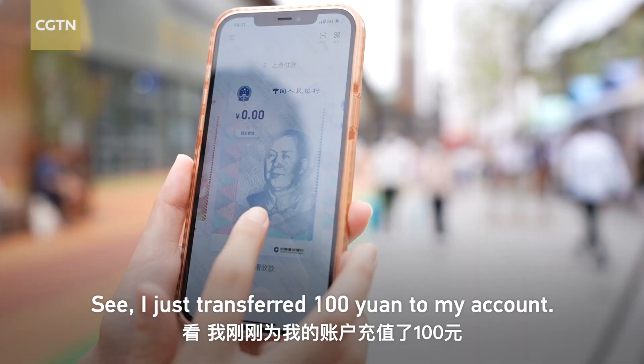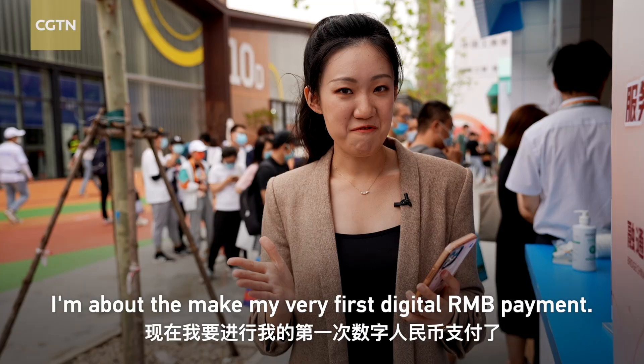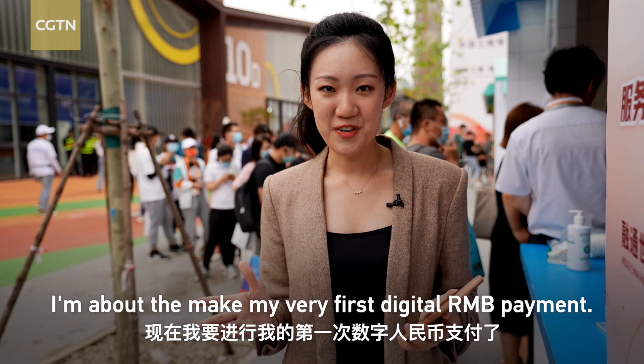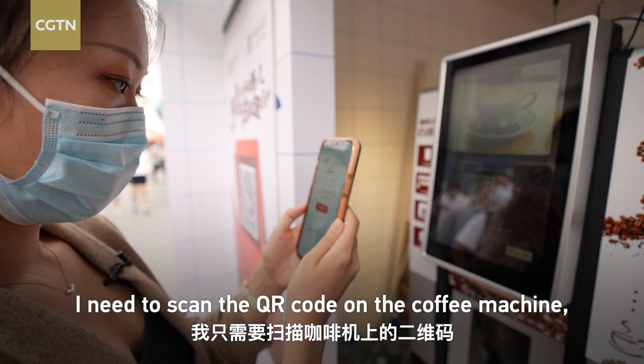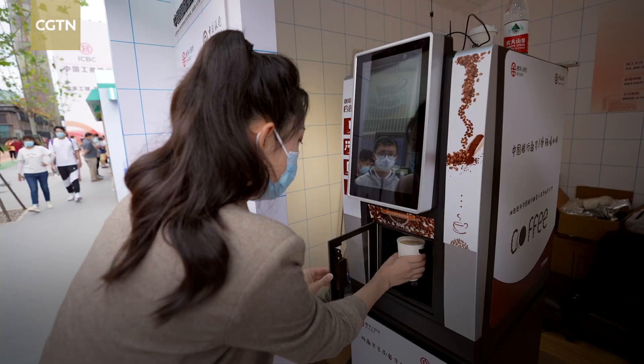I just transferred 100 yuan to my digital RMB account. I'm about to make my very first digital RMB payment, and I decided to honor it with a cup of coffee. The payment process is actually very simple — all I need to do is scan the QR code on the coffee machine and then pay.